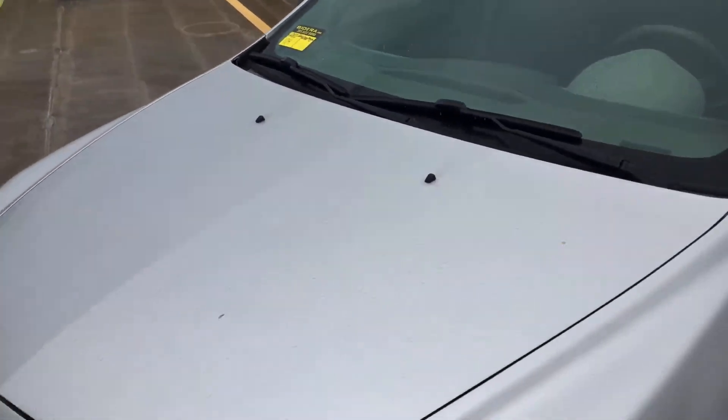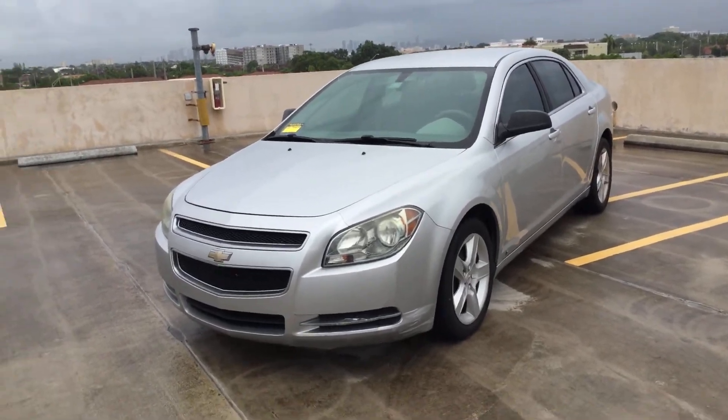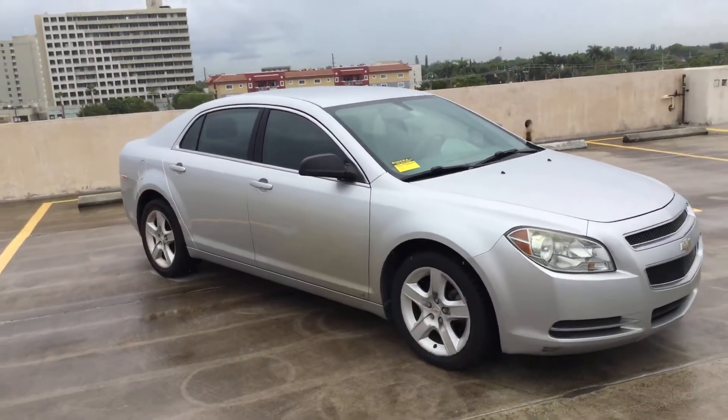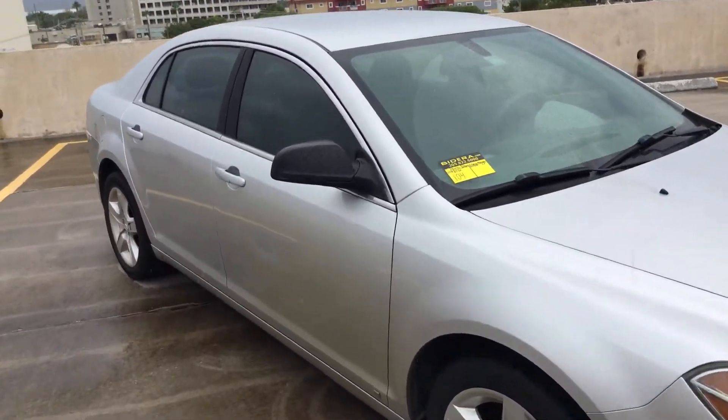It's a 2009 Chevy Malibu LS, a nice looking car. It's got a little damage on the front bumper. Motor sounds good, transmission engages, and the AC blows cold. It's lot number 104. Good luck.